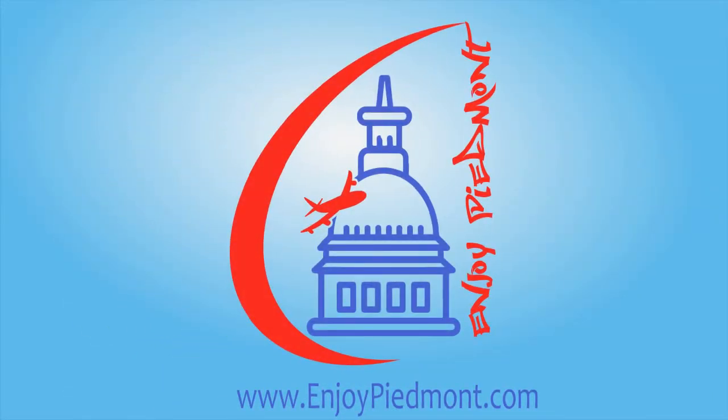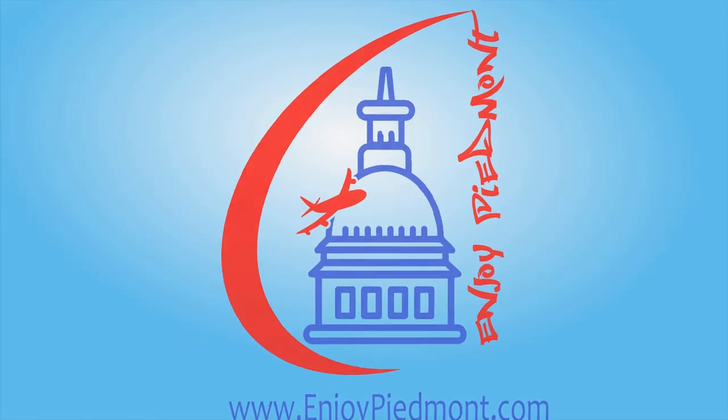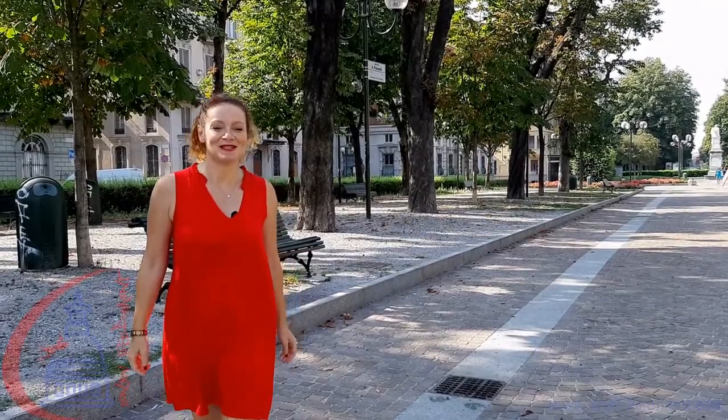Can you guess in which wonderful square we are today? Follow me and we'll find out together! Hi, I'm Elisabetta, professional tour guide and co-founder at Joy Piment. With me you'll discover all the beauty of Turin, so follow me!